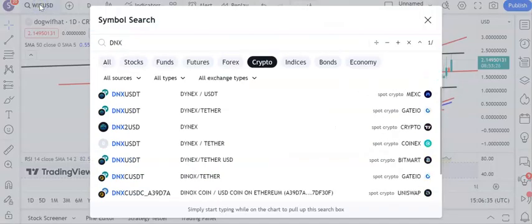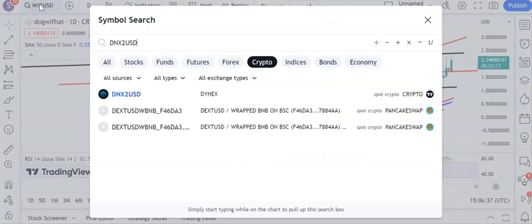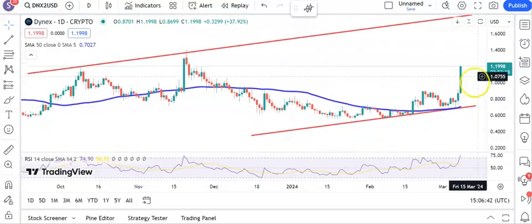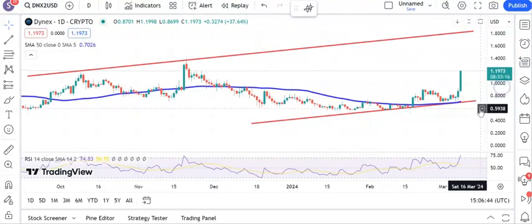Interesting suggestion now in terms of the charting look — we have got Dynex, and here a wide rising trend channel in place since September last year. We have broken through most of the near term neckline resistance. $1.04 was the last major peak on the way down, so above $1.04 looking for $1.80, perhaps as soon as the end of next month or even sooner than that.